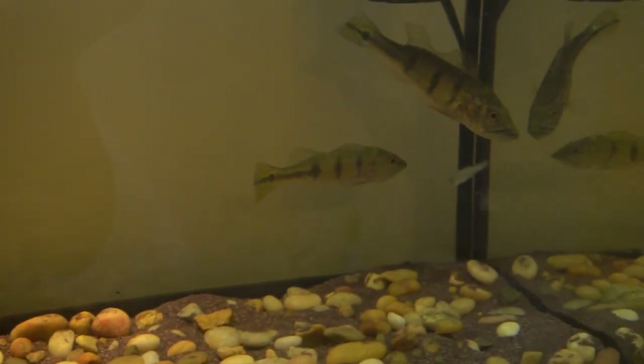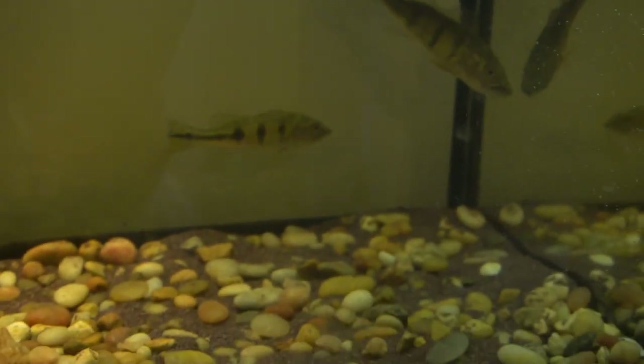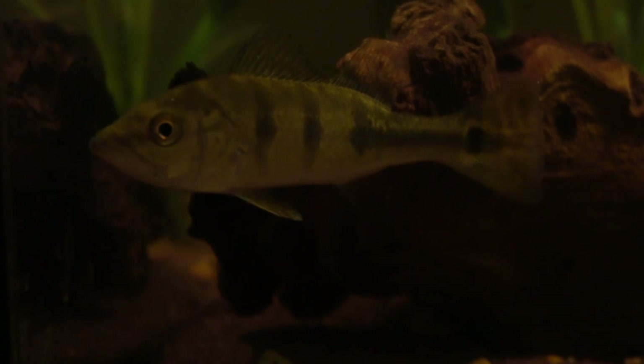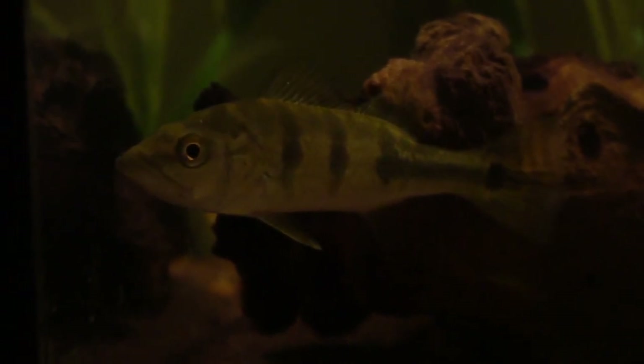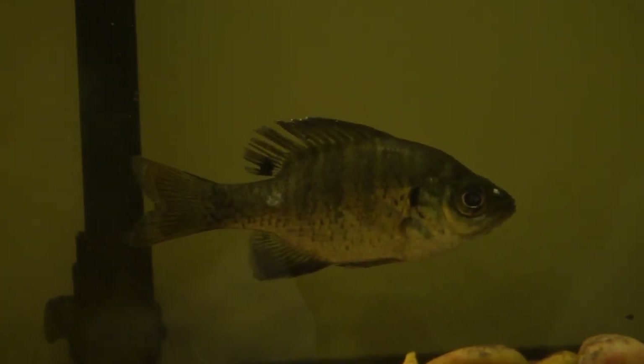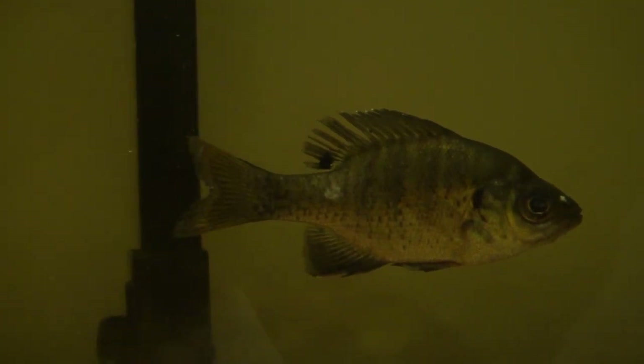Oh, the little one just got another one! So I forgot to mention that I actually released my bluegill — I was worried about him because he did not look that good. I thought he maybe had a disease and I didn't want to risk him infecting my peacock, so I just went ahead and released him. I'll show you guys a couple clips from that right now.